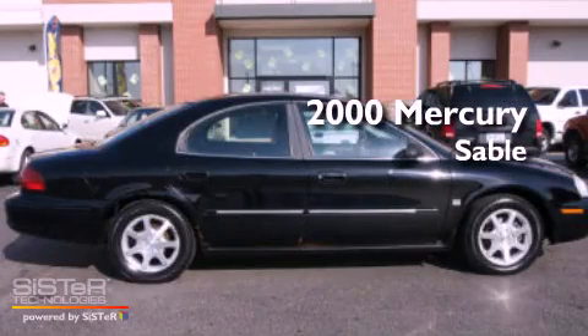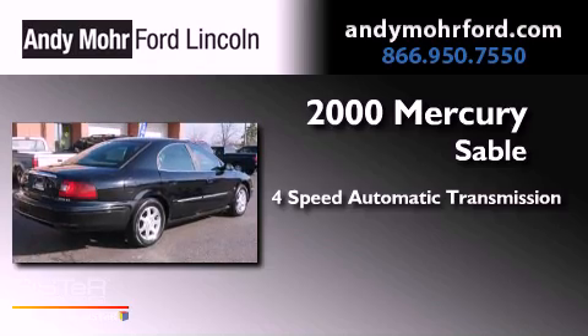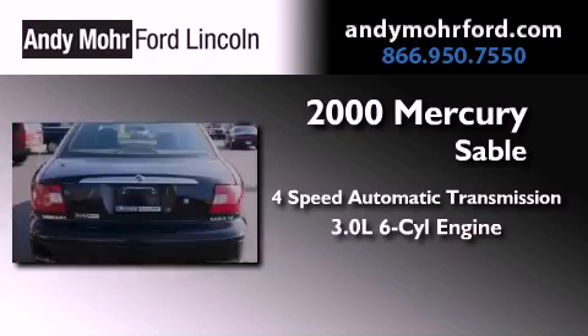This is a 2000 Mercury Sable. This car has a 4-speed automatic transmission and a 3.0-liter V6.